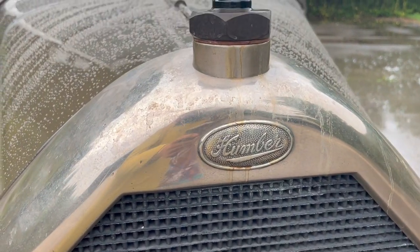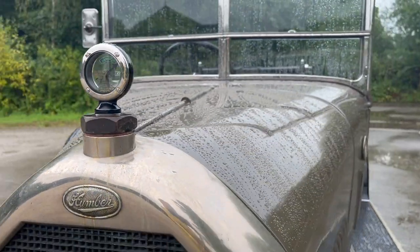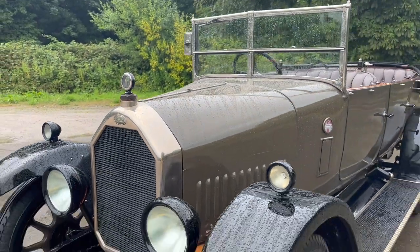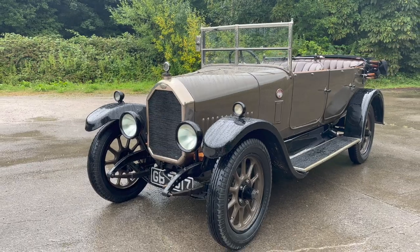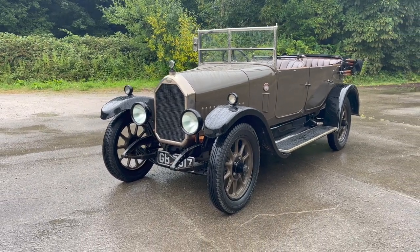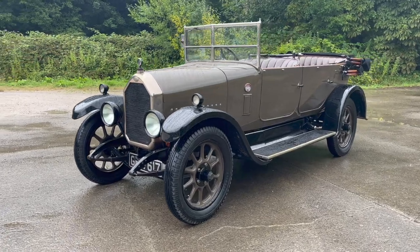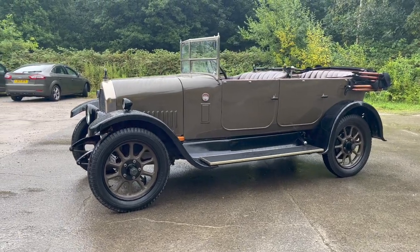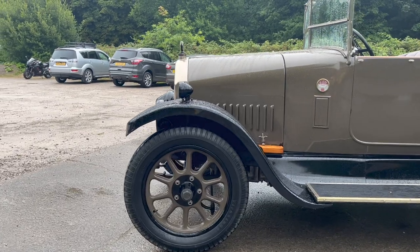But cars weren't always where Humber set their sights. Like many other car manufacturers of the time, they originally manufactured bicycles. Although the manufacturer was a big West Midlands employer in the early part of the last century, and that's how many people remember them, the firm initially began in Beeston in Nottinghamshire. It was this rapid growth which led them to set up the Coventry premises, and by 1907, 3,000 people were working at the Coventry factory, which is incredible.